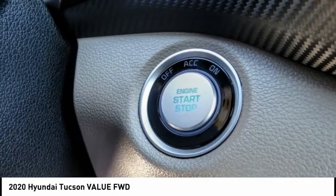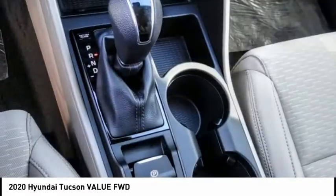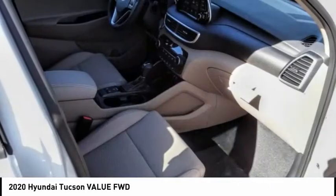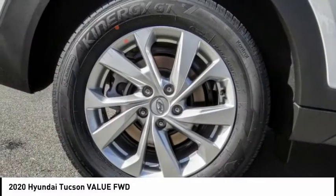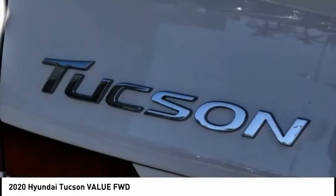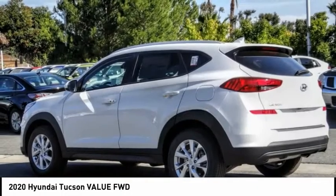Here are some of this vehicle's great options: electronic stability control, alloy wheels, brake assist, traction control, remote keyless entry, four-wheel disc brakes, speed control, rear window defroster, rear window wiper, and security system. This vehicle offers reliability and good looks at a great price, so come in and take a test drive today.